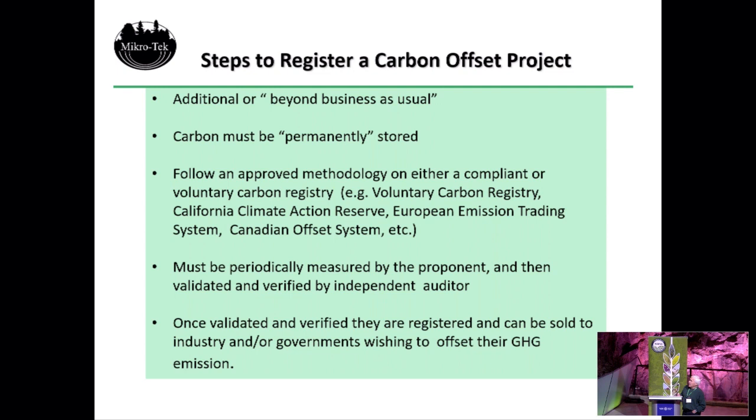There are a number of voluntary carbon registries. The California one is the VCR, the Voluntary Carbon Registry. There are big ones in Europe. The Canadian offset system is a carbon registry that's just currently being set up, probably the most applicable for projects in Canada now. These projects must be periodically measured — in Chile, because trees grow fast, we measure every five years. Then you get that validated by independent auditors from the registry system, who check all your numbers and ensure everything follows the approved methodology. Once verified, you can register those carbon credits and sell them on the market.